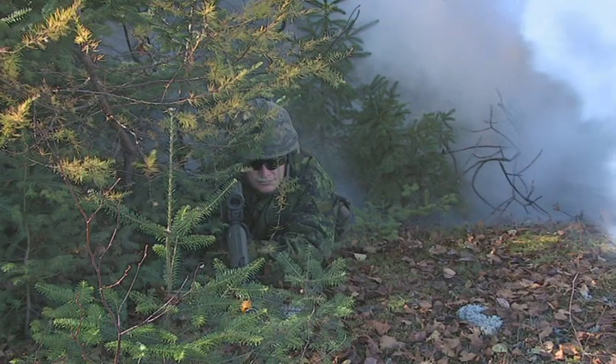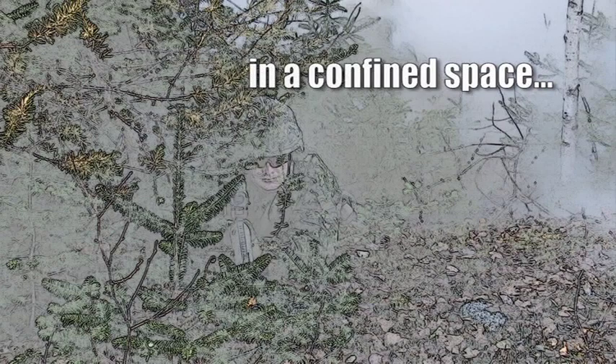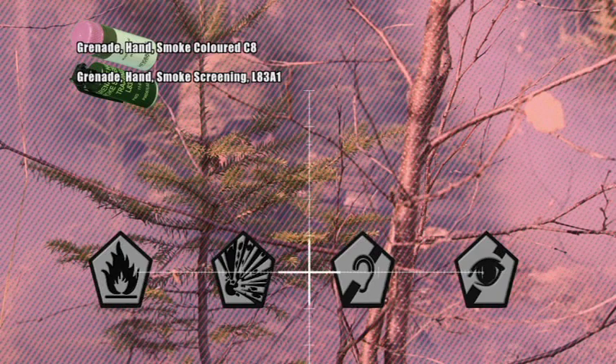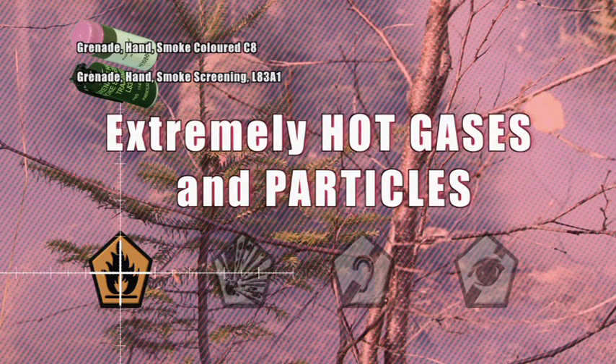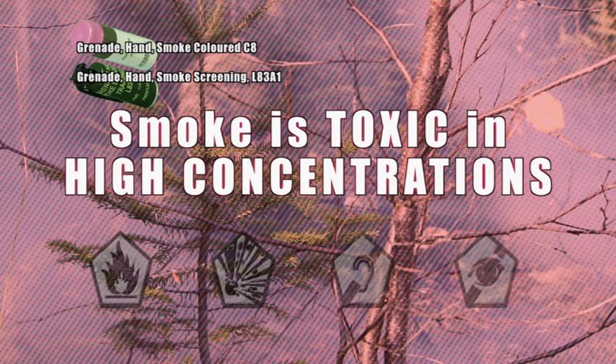While there is no lethal radius for these devices, you should avoid prolonged exposure. If you're in a confined space like a foxhole or a tent, get out. Smoke grenades are dangerous up close due to the extremely hot gases and particles that they emit. As well, the smoke is toxic in high concentrations.